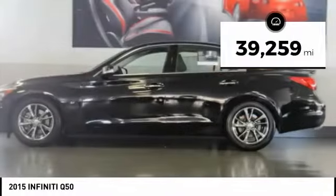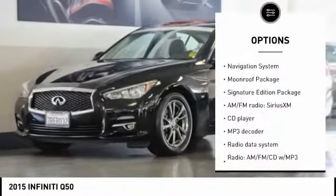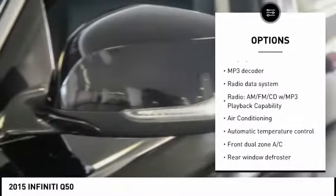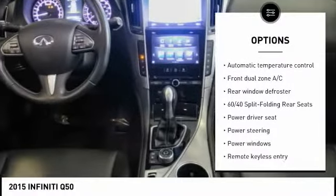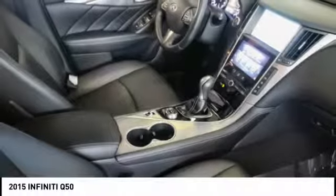This vehicle has less than 40,000 miles. Here are some of this vehicle's great options: backup camera, navigation system, power passenger seat, traction control, air conditioning, leather-wrapped steering wheel, dual airbags, power steering, four-wheel disc brakes, and CD player.